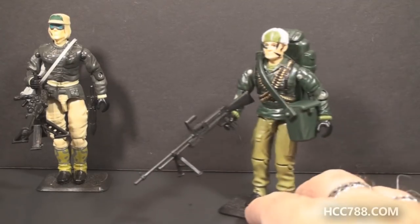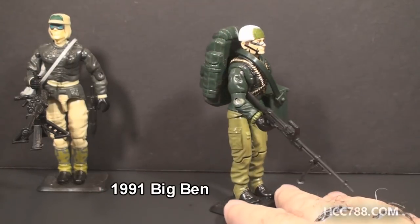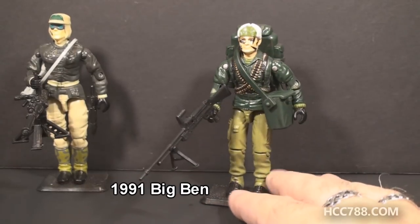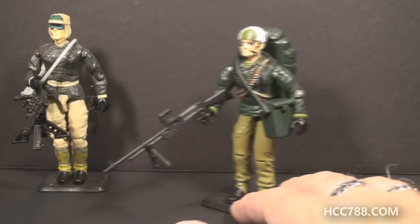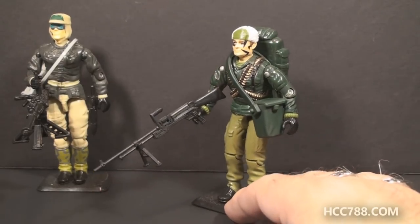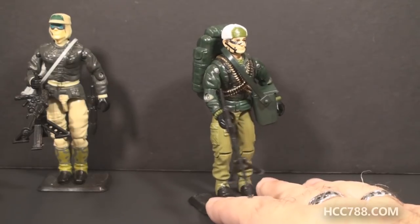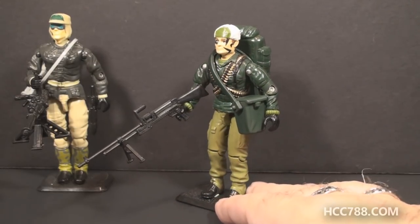Option two is Big Ben from 1991. This is another figure that I think is just great. The details, the colors, the accessories — everything goes perfectly on this figure. I really love it, and I would love to do a full review. There would be so much to say about this figure, so if this is the one you'd like to see reviewed, just go to Patreon and choose option two.